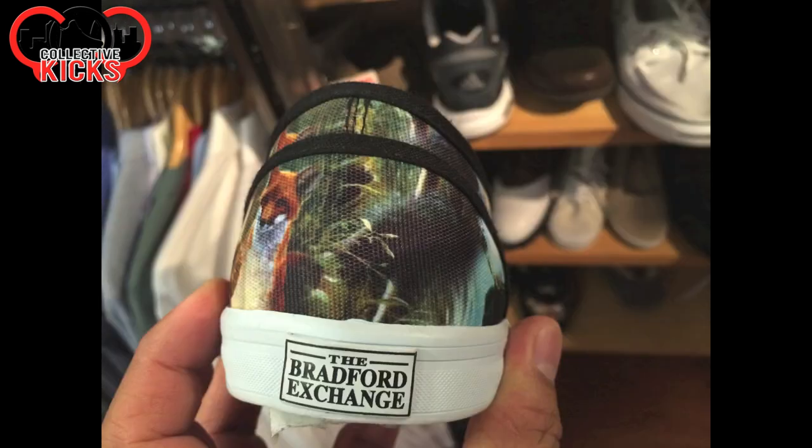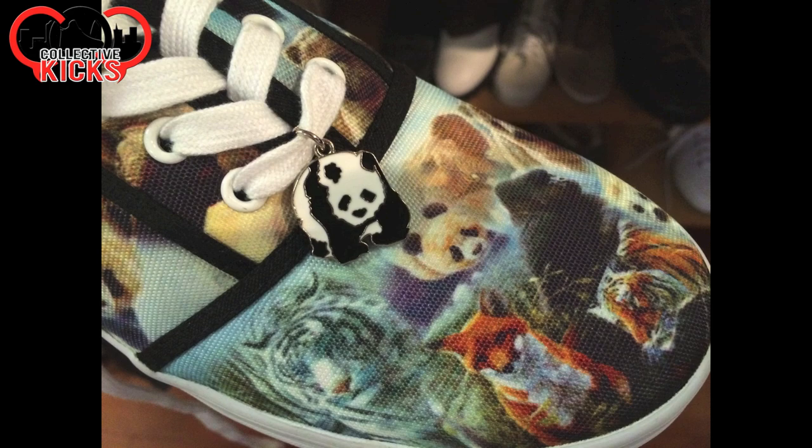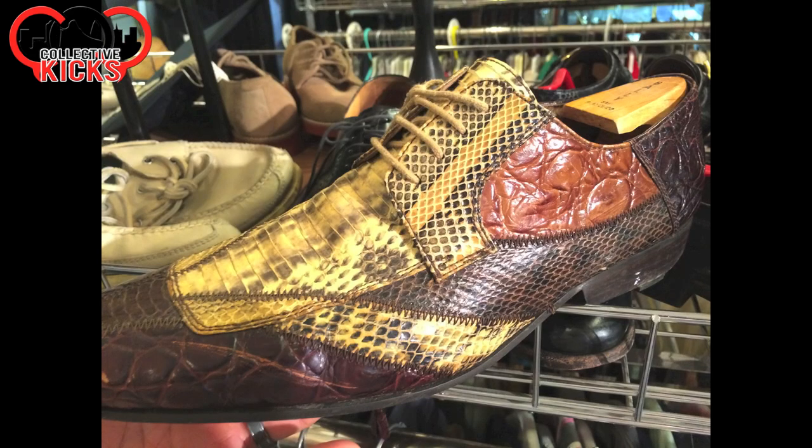This is transitioning back over to the Goodwill. I go back and forth between these two stores and just combine the video because it's easier that way. Wearable Work of Art — the Bradford Exchange. I have no idea anything about these, but look at the little panda. Kind of random and crazy.